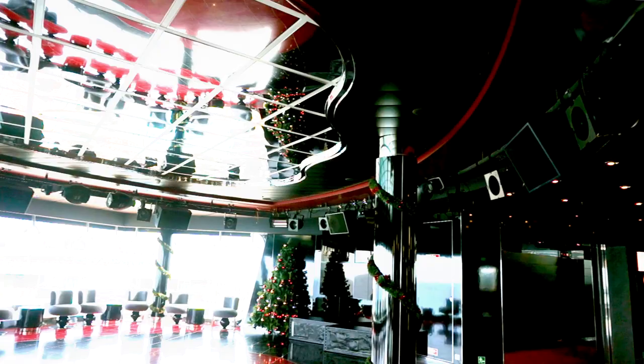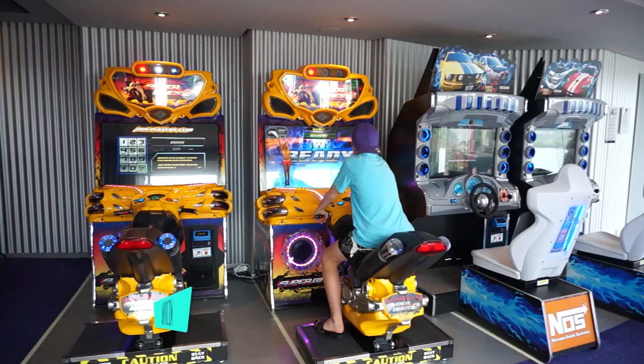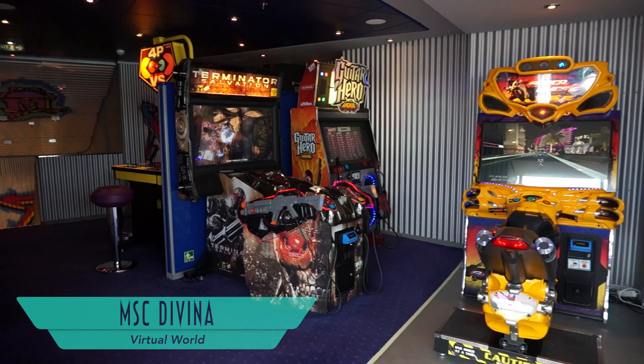Inside that UFO structure is Sky and Stars — the conference center and library on board. It's also where you'll find the Galaxy Disco, which serves as an observation lounge during the day. Virtual World is where you'll find not only video games, but also a Formula One simulator that colleague Aaron Saunders tries out. Attached is also a 4D cinema for motion simulator rides.